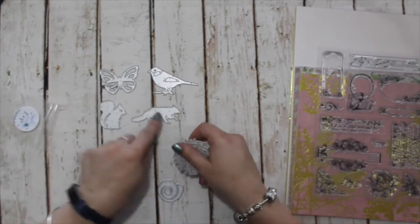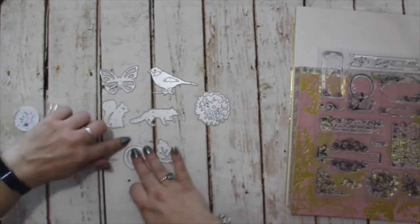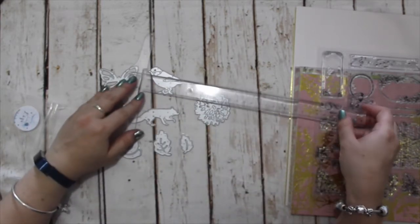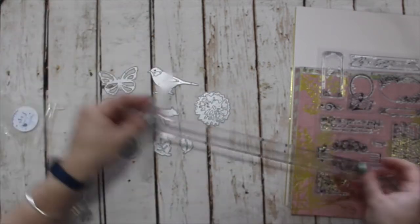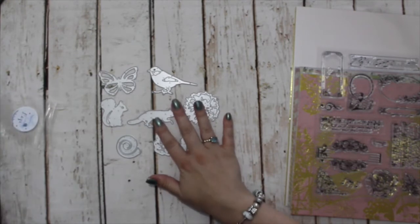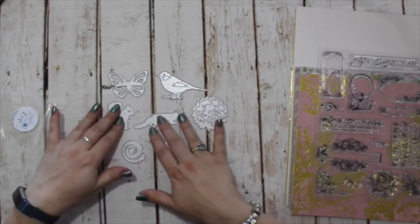We have a fox, a squirrel, this lovely large bloom, a shell or a snail depending on which way you look at it, and two leaves. The bird is three inches by just shy of two inches tall, and the bloom is two inches. They're nice big dies to create some really focal points on your card.